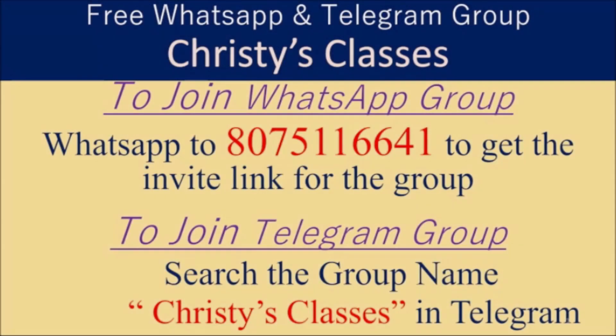Hope you all liked this video. For more videos and updates on the upcoming free classes, you can be part of a WhatsApp group and Telegram group. To be part of the WhatsApp group, you can just text to this number, and to be part of the Telegram group and Telegram channel, you can just search Christie's Classes in Telegram.